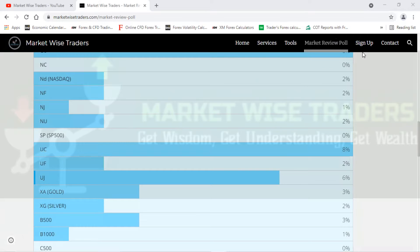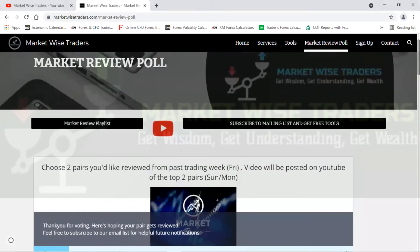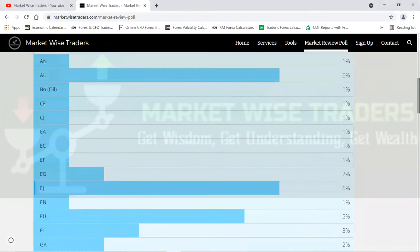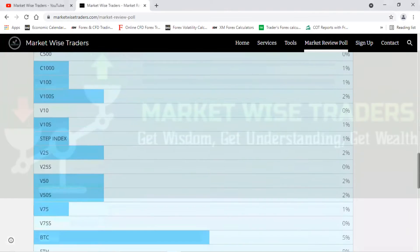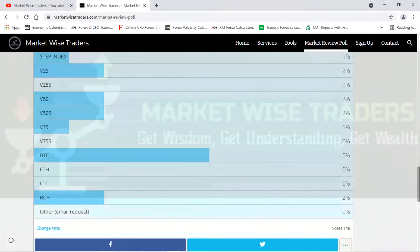Good day traders, welcome to the Market Review Poll for Market Wise by Market Wise Traders. Come to the website at marketwisetraders.com/market-review-poll and vote here. Just select your two pairs that you want reviewed — the percentages are shown because there's already been a forecast on this part, so you just come and vote.